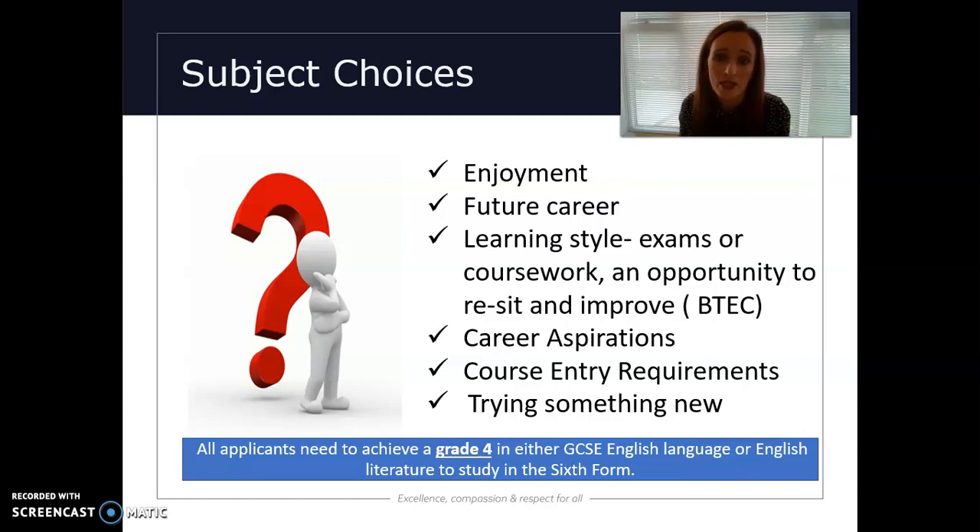It's also important to think about learning style — whether your strength lies within exams, whether you're comfortable with exams, or whether coursework opportunities suit you better, and the opportunity to revisit certain work. That's what the BTEC allows you to do — it's a combination of coursework and exams, whereas traditional A levels tend to have exams at the end of two years.